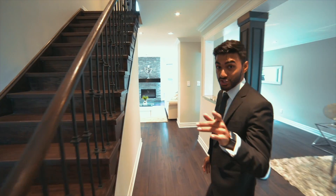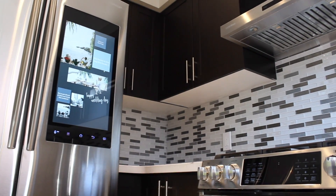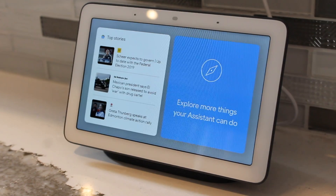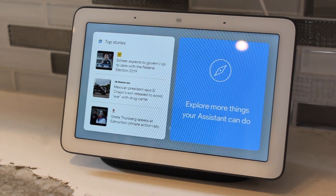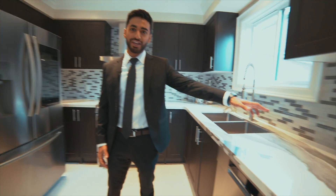The very first thing I want to show you before we get started on anything else is the kitchen, because this thing is super elegant. It features the latest technologies and awesome features that will make your day-to-day life really great. We have a super silenced Bosch dishwasher, which, like the name suggests, is very quiet and, like everything else in this home, can be activated just by your voice or by your phone. You can turn it off, ask it how long is left — the Google Home here will take care of all that.